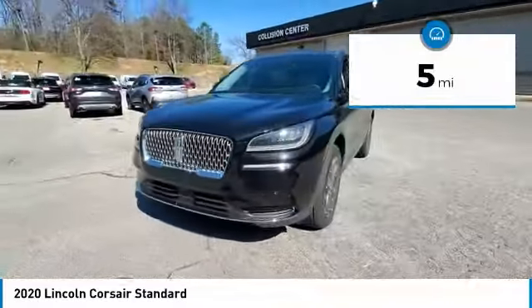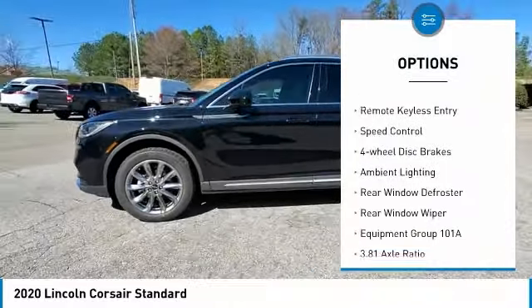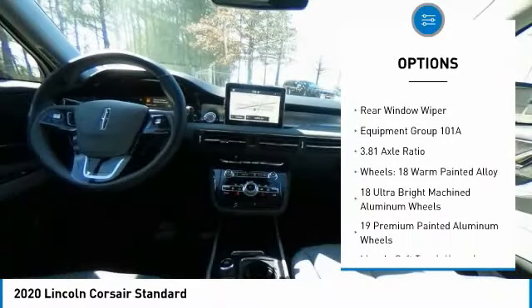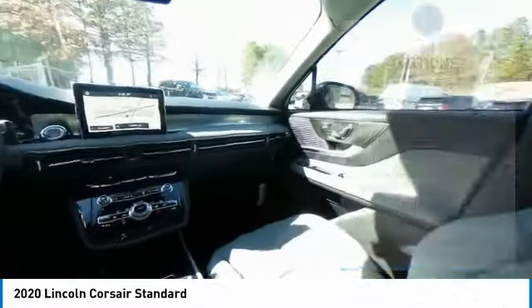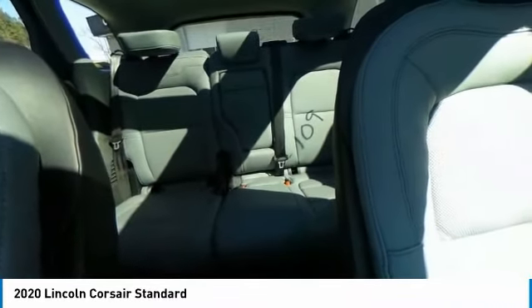Here are some of this vehicle's great options: electronic stability control, power lift gate, brake assist, traction control, remote keyless entry, speed control, four-wheel disc brakes, ambient lighting, rear window defroster, and rear window wiper.